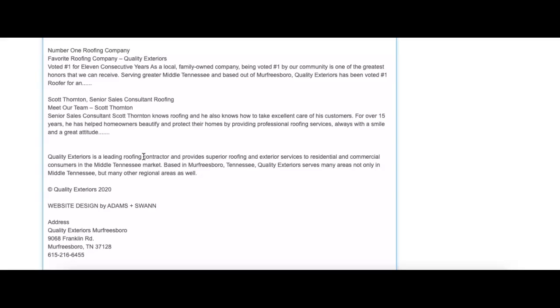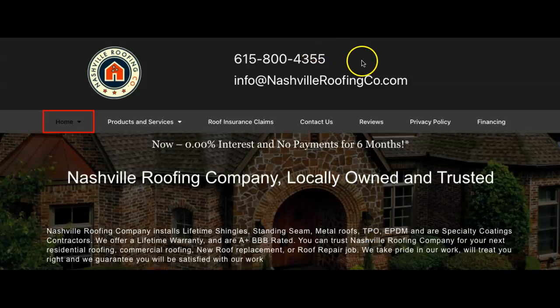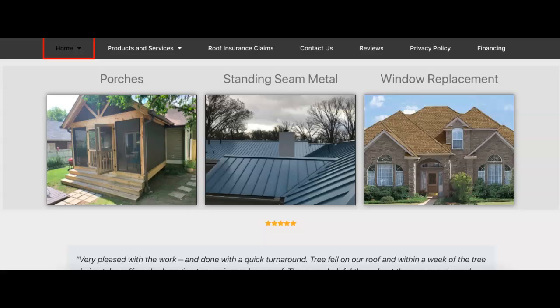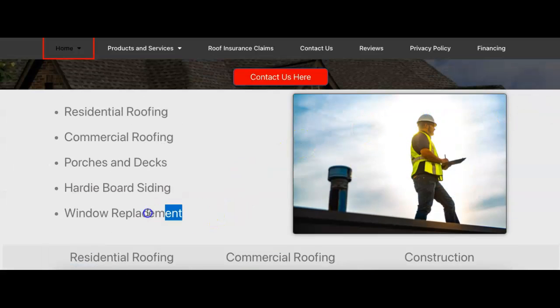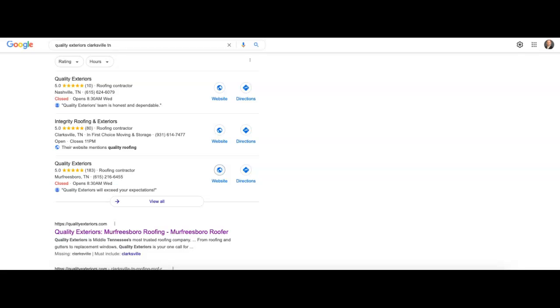I'm going to throw it into my word counter to get a count. You guys have just under a thousand — about 952 words here. I'm also going to show you one of the competitors because they're really doing a great job in the area. That's Nashville Roofing Company. I want to see what they have just to give you a comparison — I think you guys probably have more than them.